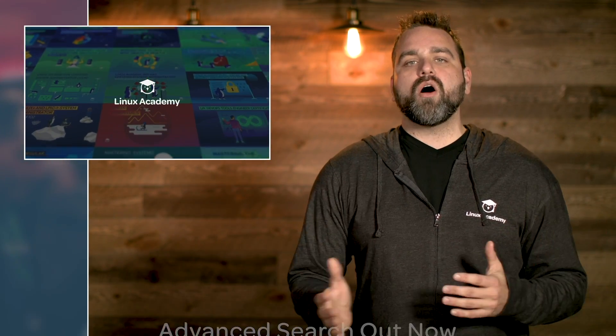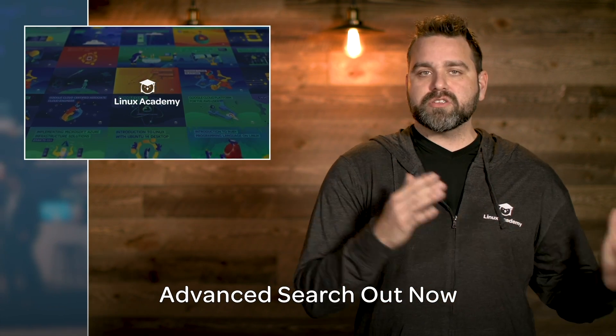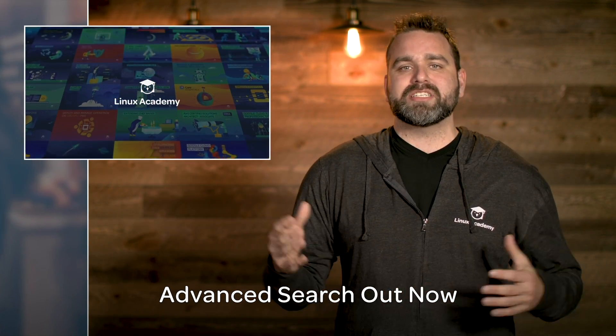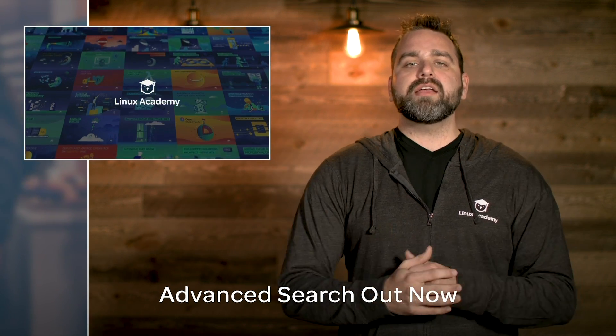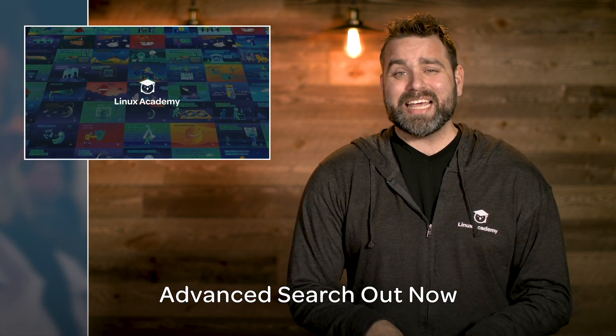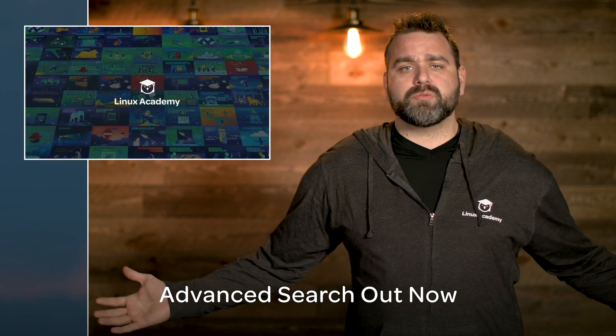Two major platform updates this week. First, we're launching our advanced search. You go to the advanced search page and you can filter based off new content, search based off certification tags and category, and you can find one of our over a thousand hands-on learning activities to date.